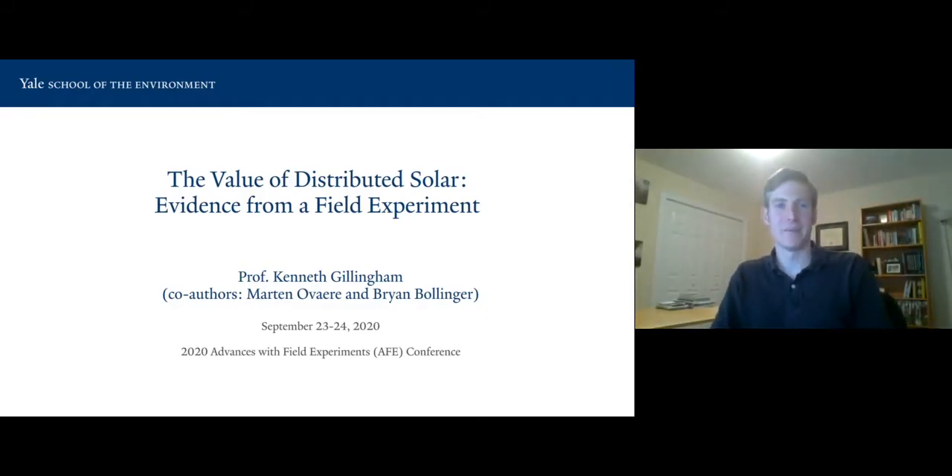Hi, I'm Ken Gillingham, an associate professor at Yale, and I'm starting my five-minute short talk for the AFV conference. This is a field experimental paper on the value of distributed solar with co-authors Martin Overe and Brian Bollinger.